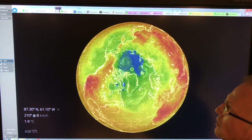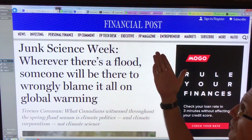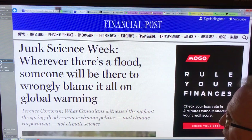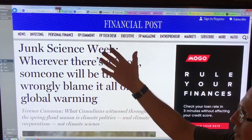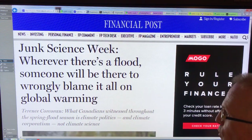First, I want to bring your attention to this article that just appeared in the Financial Post — one of the national business-oriented newspapers in Canada — which has all kinds of climate deniers. Their 'junk science week' piece says: wherever there's a flood, someone will be there to wrongly blame it on global warming.